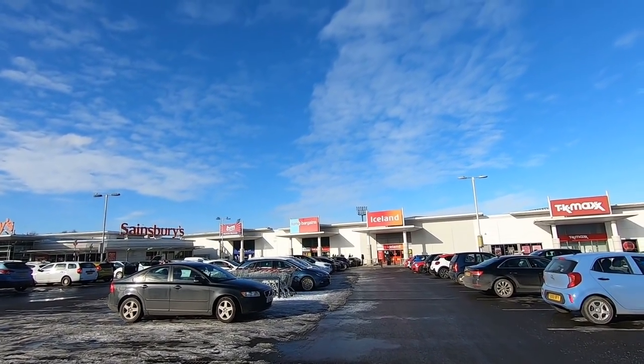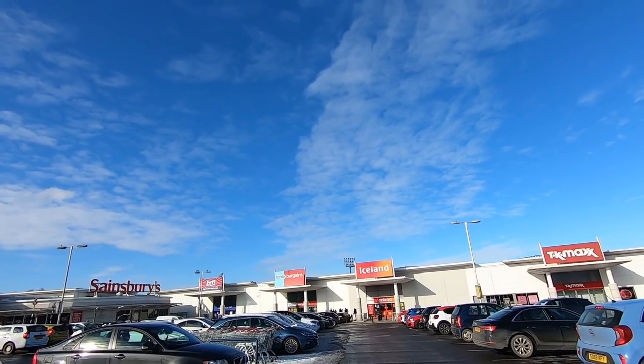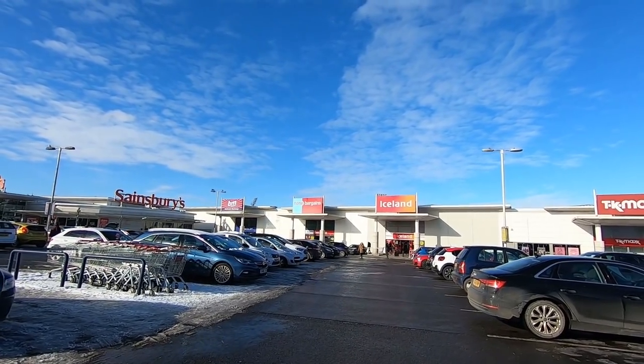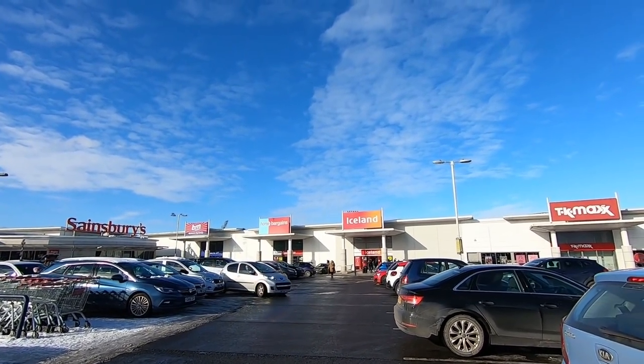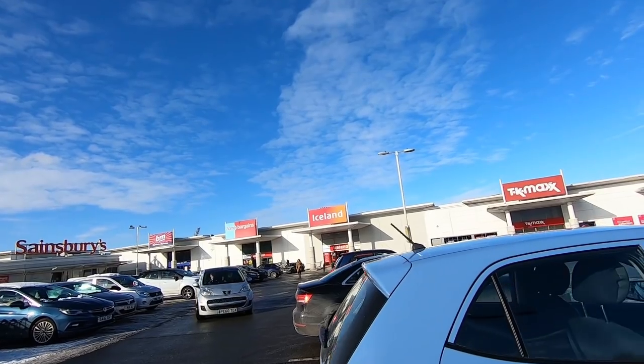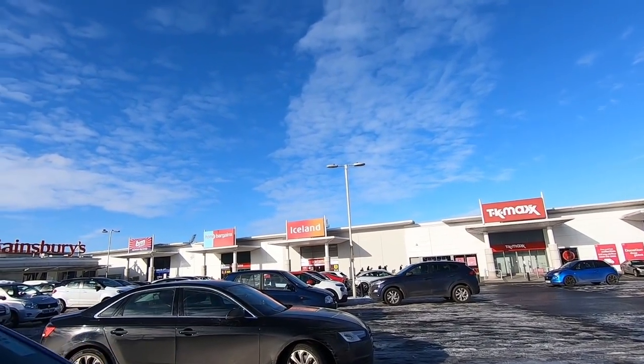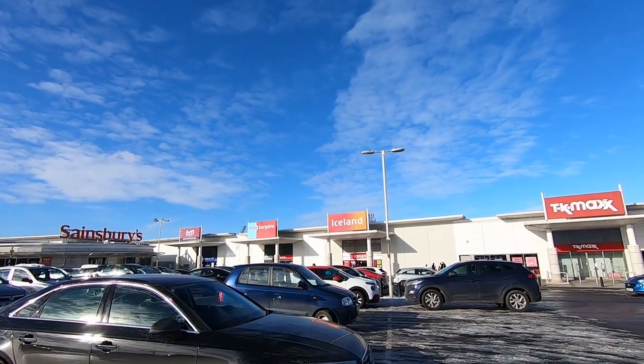In 1994 they were told they had to leave their old ground because of new regulations. They had to wait seven years to get a new home - New Douglas Park - and in the meantime had to play at Partick Thistle and Albion Rovers. You can still see the floodlights of New Douglas Park from where their old stadium used to be, just above Iceland, B&M, and Home Bargains.